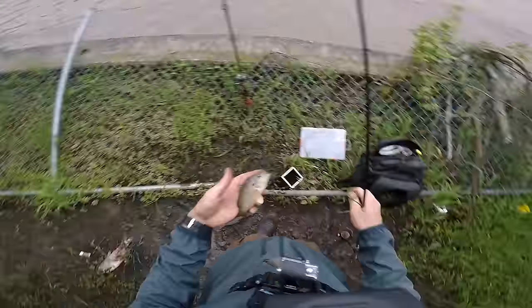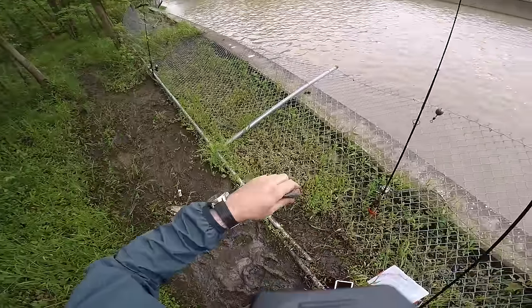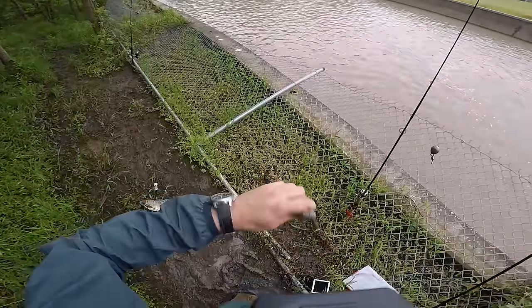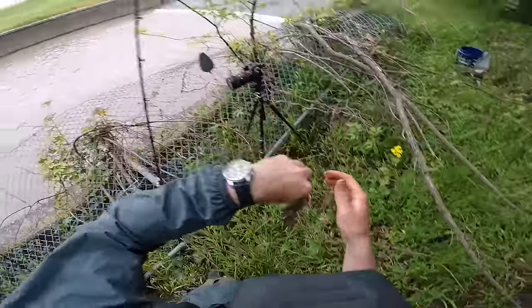You guys, I just caught a green sunfish — this is pretty much a flathead catfish's favorite thing in the world to eat. So I'm going to rig this up on my big rod and see if we can catch a monster catfish.